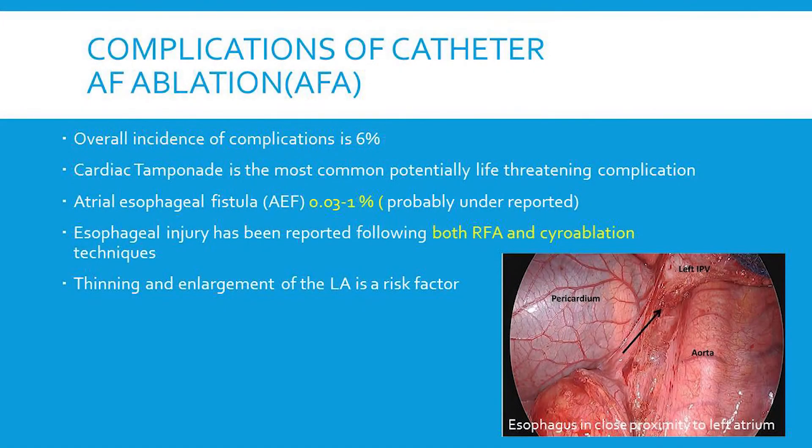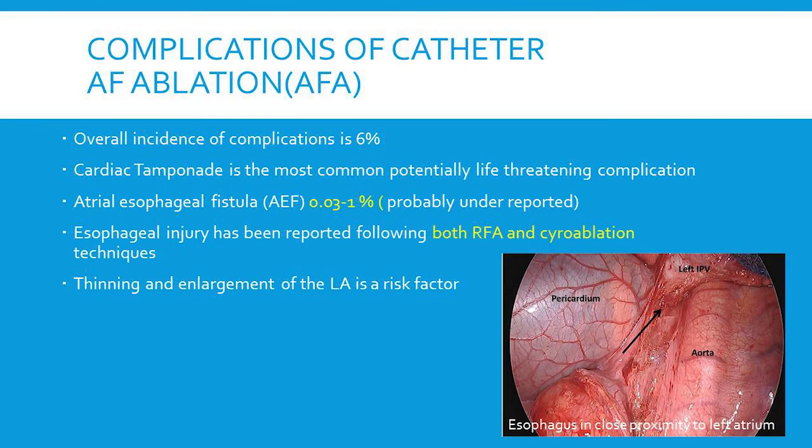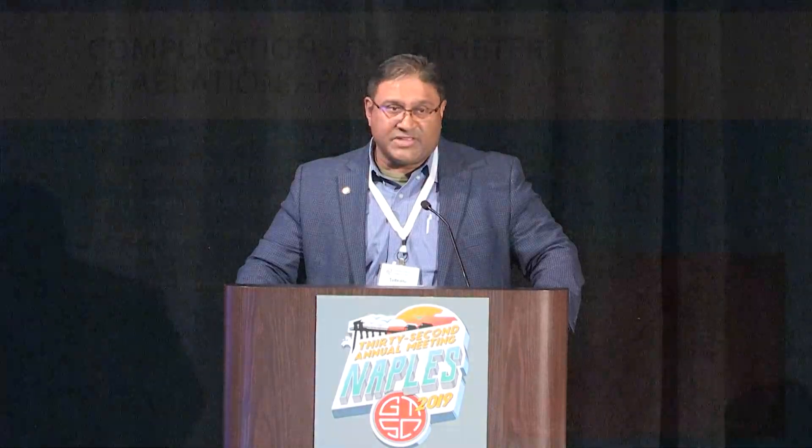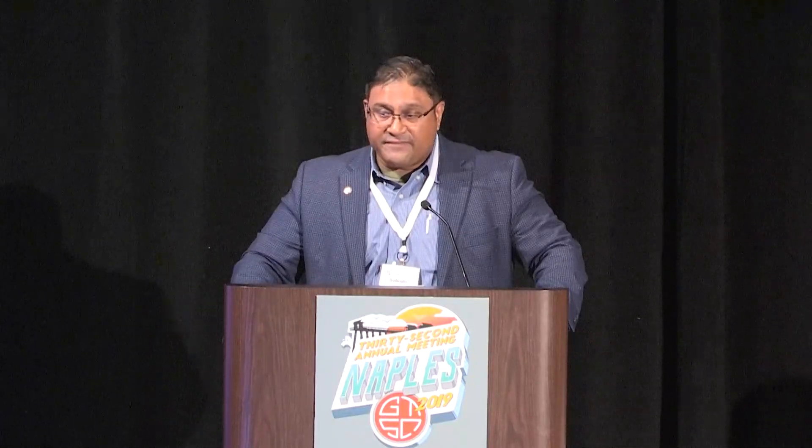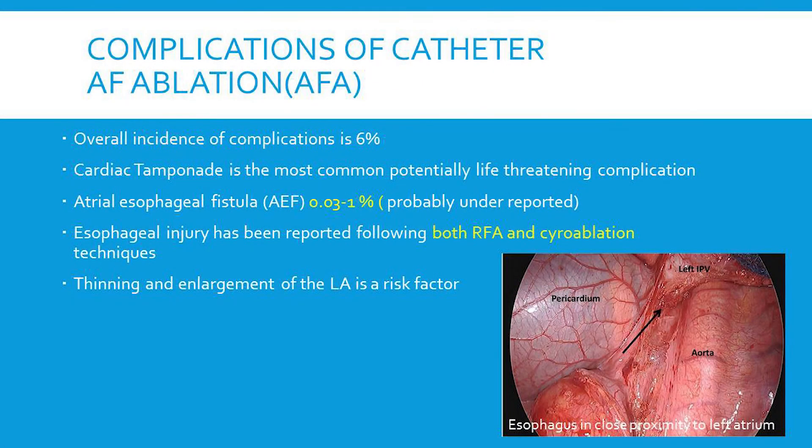Some of the complications seen following atrial fibrillation ablation: the overall incidence ranges but is generally about six percent. Cardiac tamponade is the most lethal or life-threatening complication. Atrial esophageal fistula formation has a wide range, up to around one percent, and may be an under-reported entity in the EP literature. Esophageal injury can be seen following both RF ablation and cryoablation as well as other techniques.